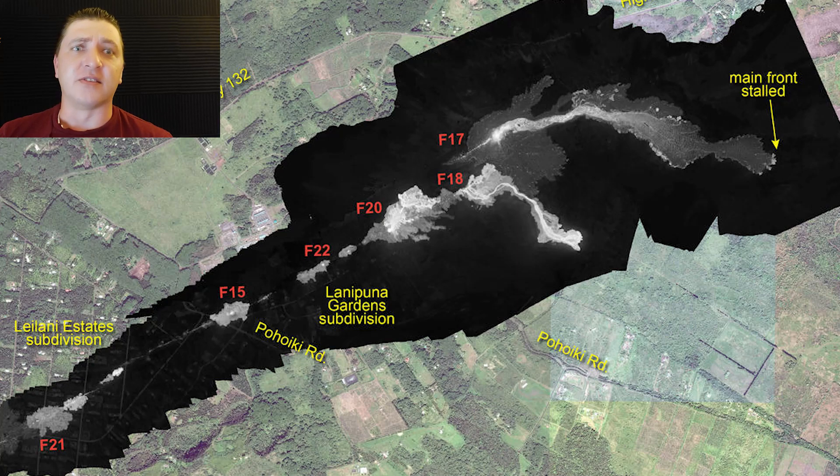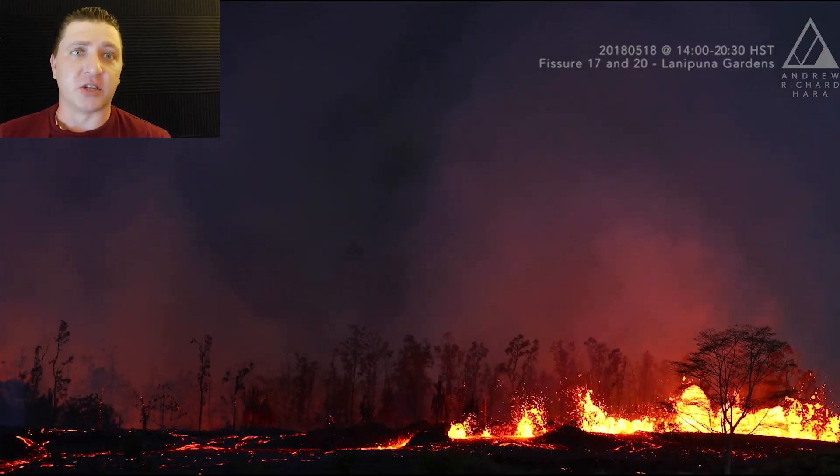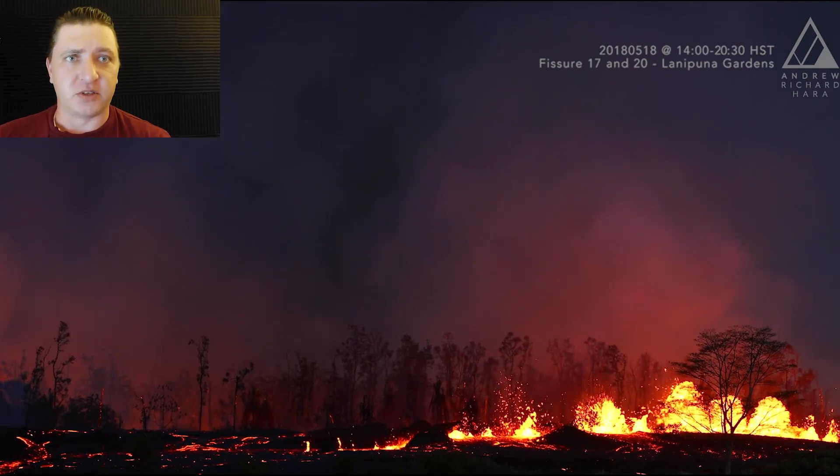By midday on the 18th, you can see the thermal incandescence of where the fissures are active on the map, and the lava flow that has been produced by Fissure 18. The night of May 18th is the transition between phase one and phase two of the eruption.